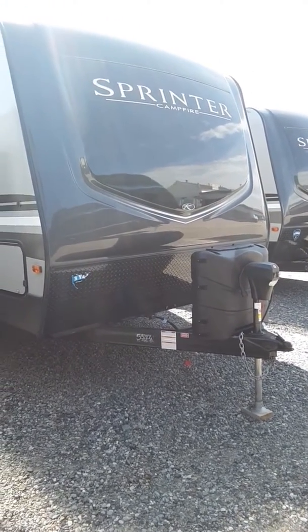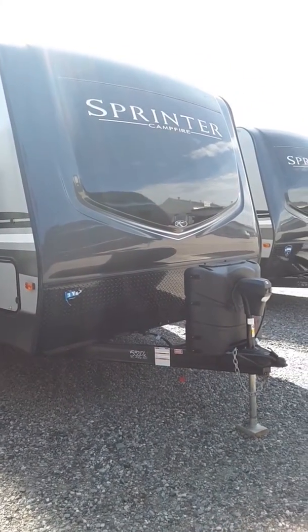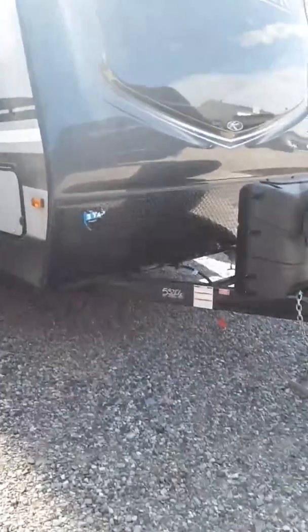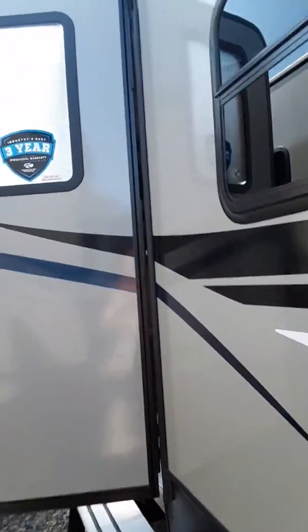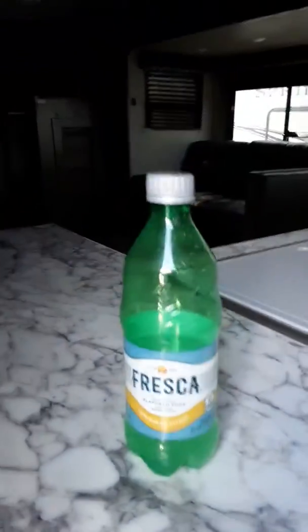Hey, this is Harry here at Riverton RV Sales and Service. You should see this one — it's beautiful! I love this one. It's a Sprinter Campfire with a three-year structural limited warranty. It's got two different entrances. Come on inside and check this out — I'm impressed. You get a free bottle of Fresco with it.